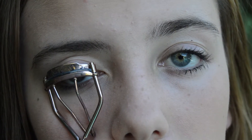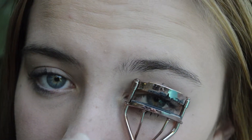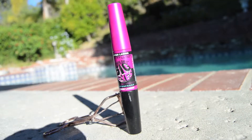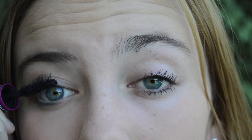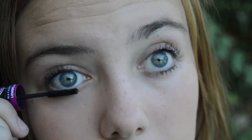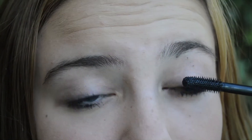Now I'll be curling my lashes with my eyelash curler. Now I'll be using my Maybelline Falsies Big Eyes Mascara Duo. Now I'll be using my Cover Girl Lash Blast Volume Mascara only on my top eyelashes.